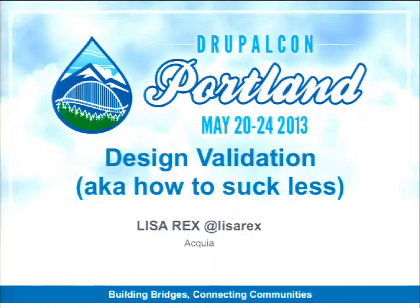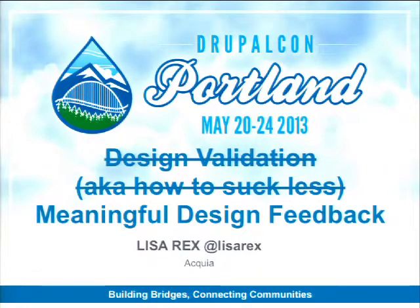You're in the session on design validation, also known as 'how to suck less' — that's what's printed in the schedule. It's actually a working title; meaningful design feedback is more the approach I'm going for. You're here because you're interested in collecting design feedback, maybe using it for your site, and just ensuring it happens in some form.